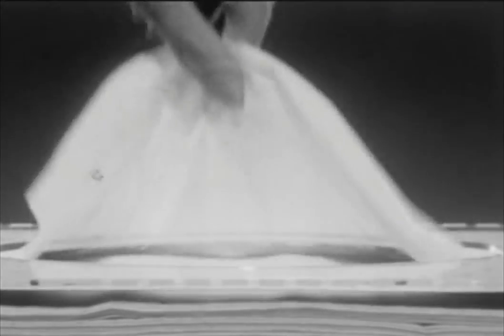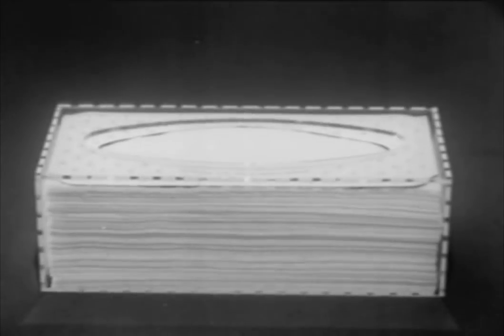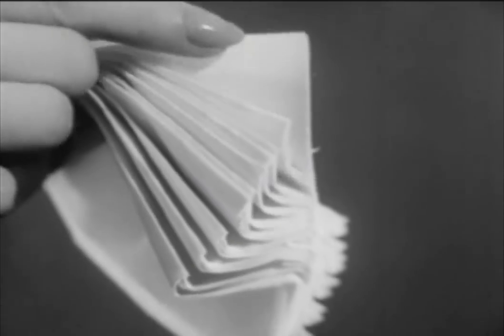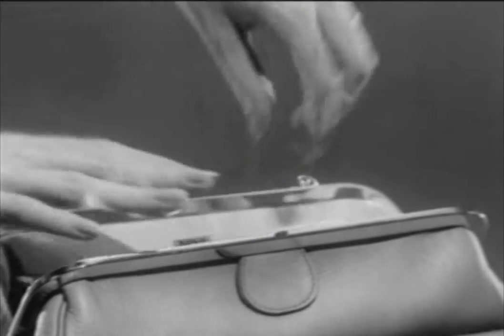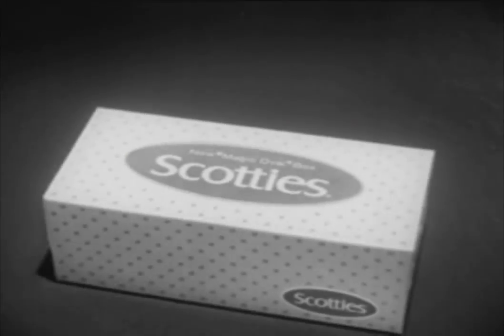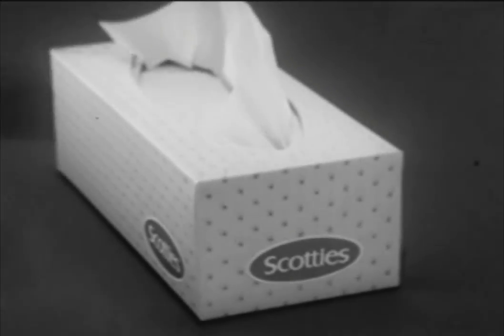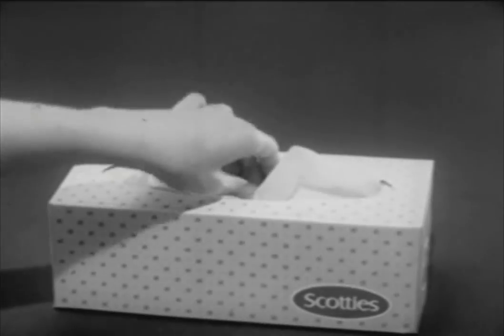No tugging, no tearing, no extra tissues tagging along. And Scotty's magic oval does even more — it lets you reach in for tissues by the handful, all neatly folded, just right for pocket or purse. Scotty's new magic oval box is pretty too, and inside: soft, strong, sneeze-proof Scotty's.